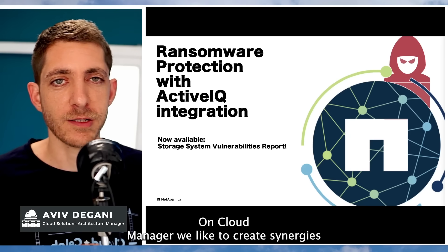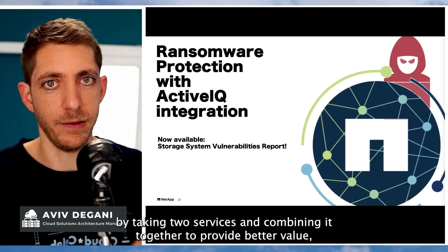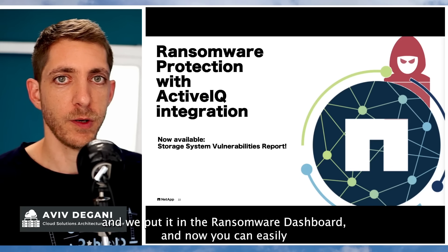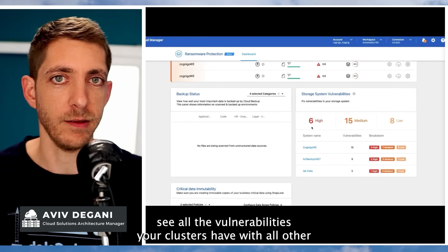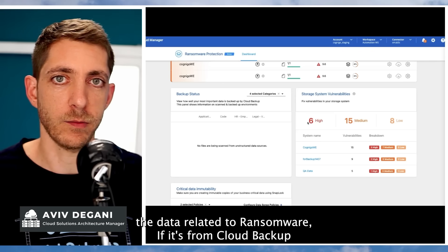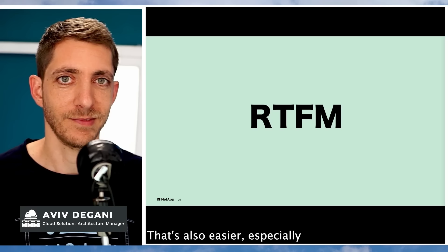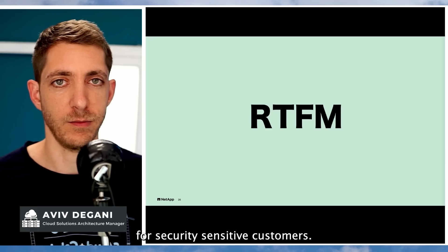On Cloud Manager, we like to create synergies by taking two services and combining them together to provide better value — and this is exactly that. We took data from Active IQ and put it in the Ransomware dashboard. So now you can easily see all the vulnerabilities your clusters have, with all the data related to ransomware — whether it's from Cloud Backup, Datasense, or very soon Cloud Secure as well.